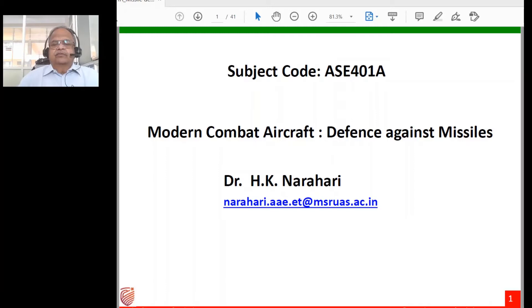Good morning. In today's talk we are going to discuss how modern combat aircraft are able to defend themselves against missiles. This is a very short, high-level presentation to give you a flavor for different kinds of missiles and how combat airplanes defend against them. All the material is obtained from the open domain and no claims to originality are made.